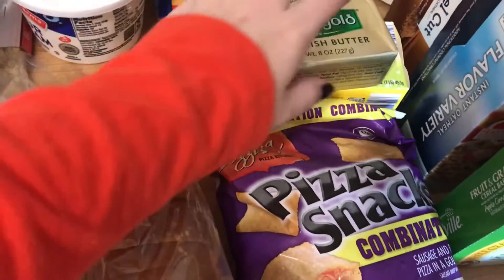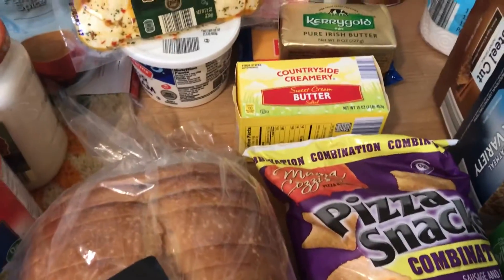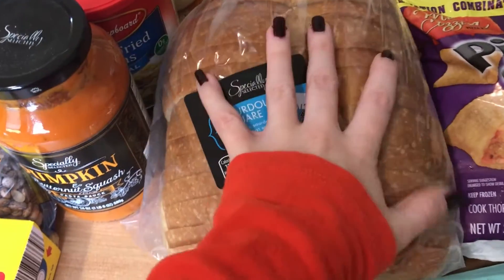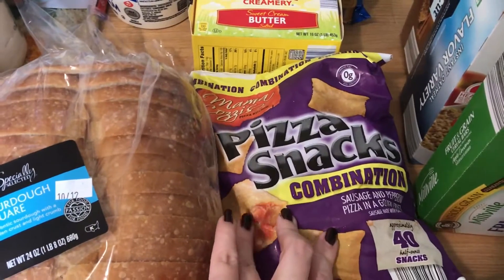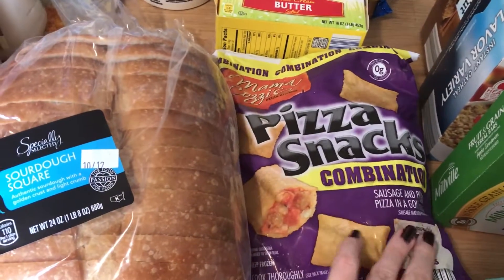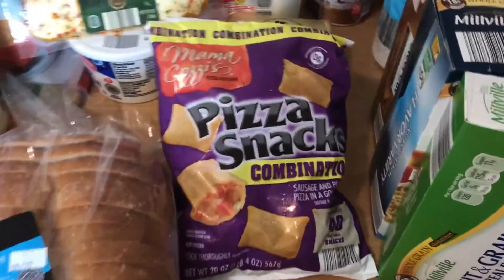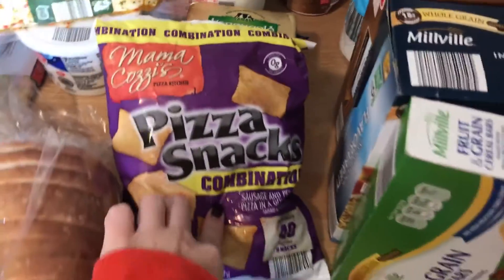I got some Kerrygold butter, which was a really good price — like two dollars and change. I like to put this on toast or bagels, really anything that isn't a recipe. It tastes amazing. Then I got some regular butter for recipes, because butter makes everything better. I got some sourdough bread — I'm not a white bread girl, I like sourdough and pretzel breads. I got these pizza snacks — sausage and pepperoni combination — just to keep in the freezer for when I'm really hungry and we don't have anything else.